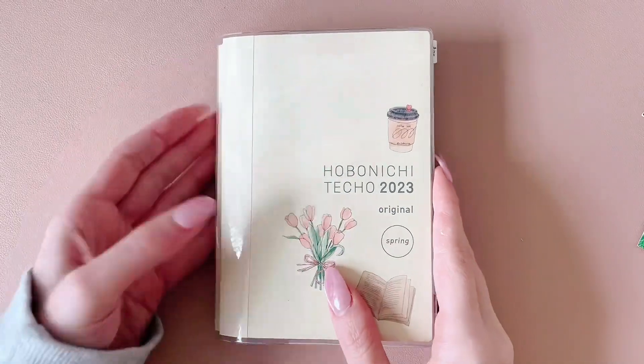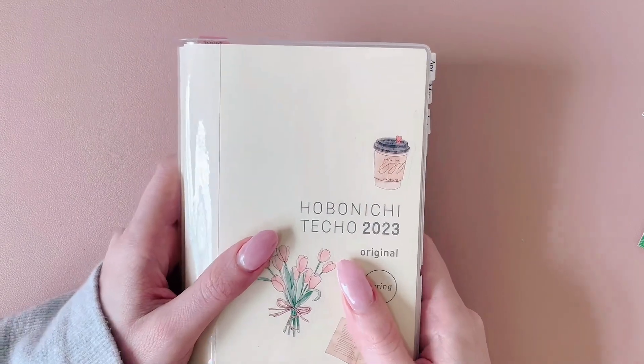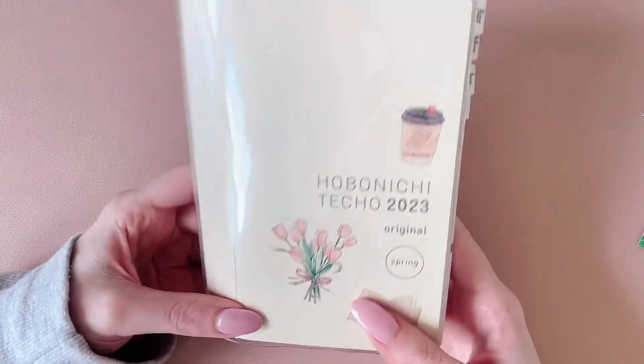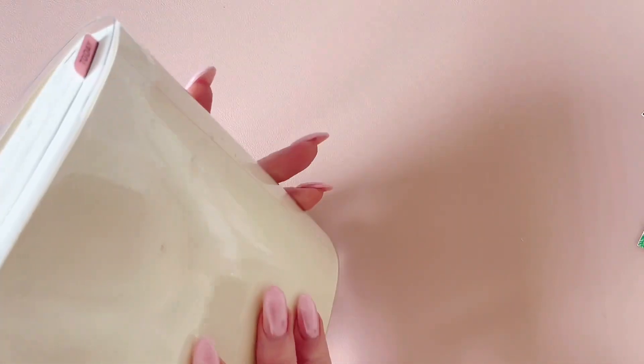Hey guys, thank you for joining me for my first YouTube video. Today I'm going to be talking about my Hobonichi Techo in the A6 size.